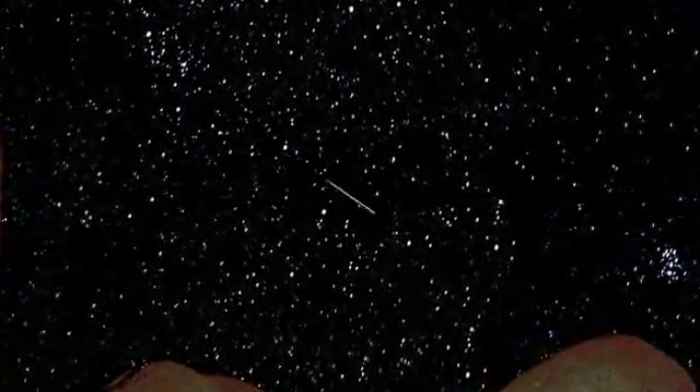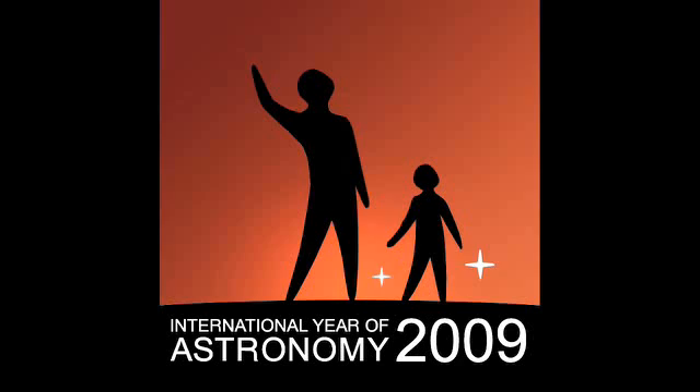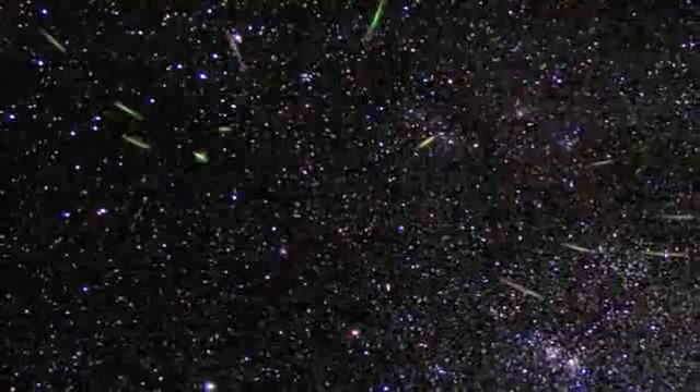What's up for August? Meteors. Hello and welcome. I'm Jane Houston Jones at NASA's Jet Propulsion Laboratory in Pasadena, California. 2009 is International Year of Astronomy, and each month this year we're showcasing a great celestial object or event. This month it's the Perseid meteor shower.